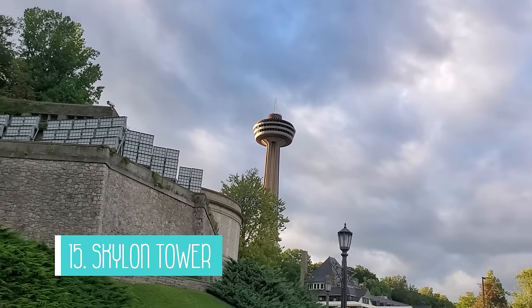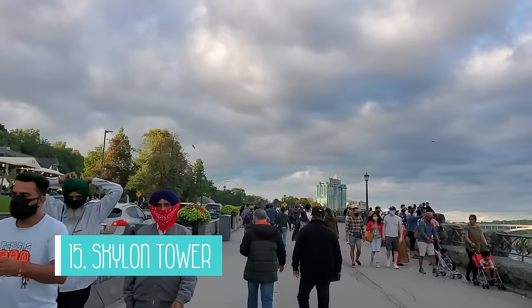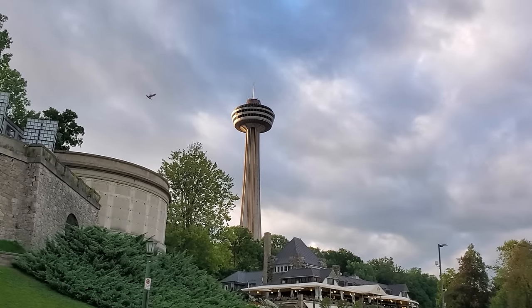The Skylon Tower is the 15th attraction to see. You can admire it from the ground or go up to the observation deck or restaurant for 360-degree views of the city, including the falls.